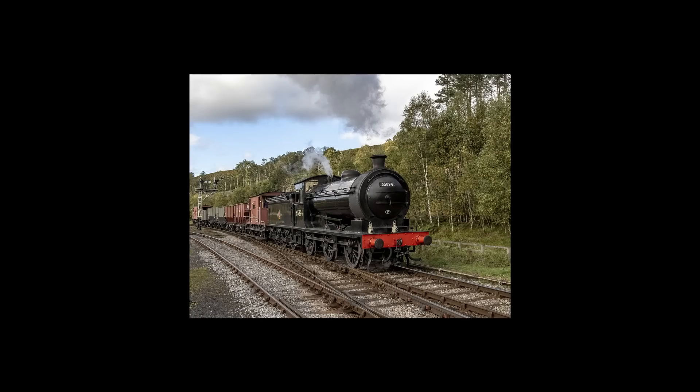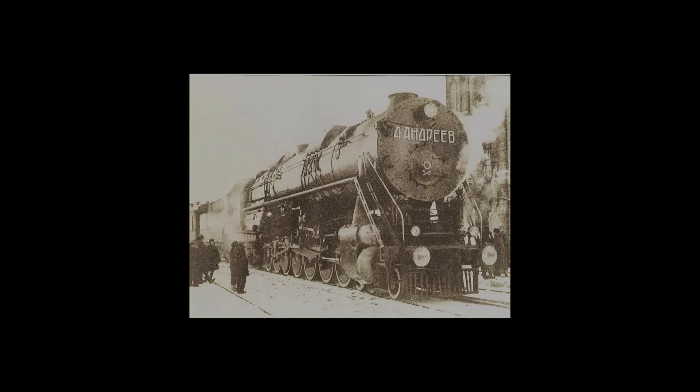A steam locomotive needs a significant amount of steam to operate effectively, and so their boiler determines much of their performance. Usually, the bigger the boiler, the more power an engine will have. However, there's a limit to how big a boiler can be before it becomes much too inefficient and cumbersome. So if you want to make an engine more powerful, and making the boiler bigger isn't an option, how about just... adding another one?